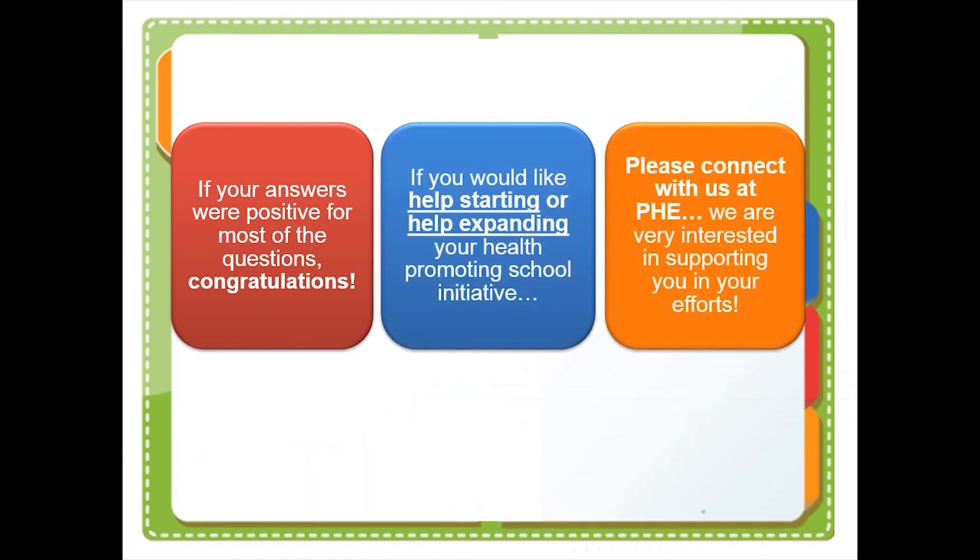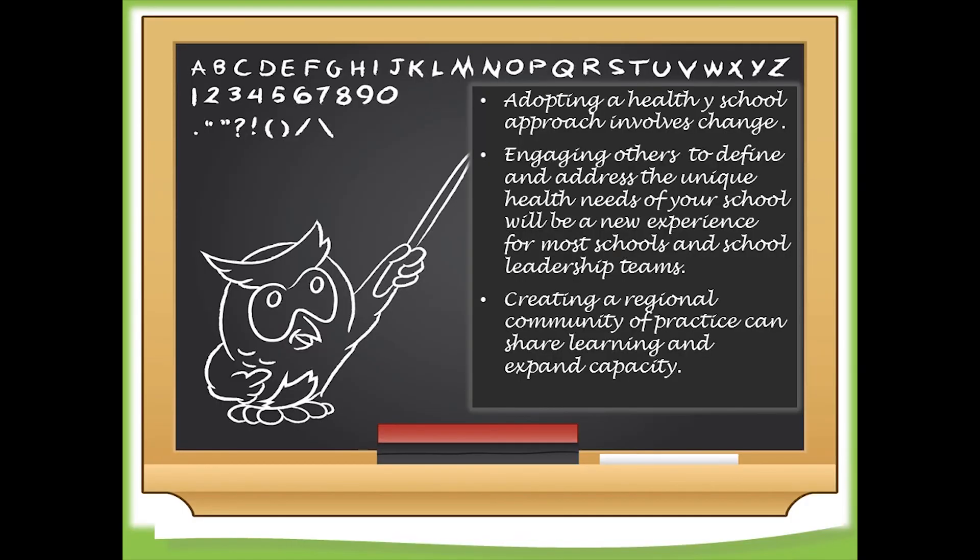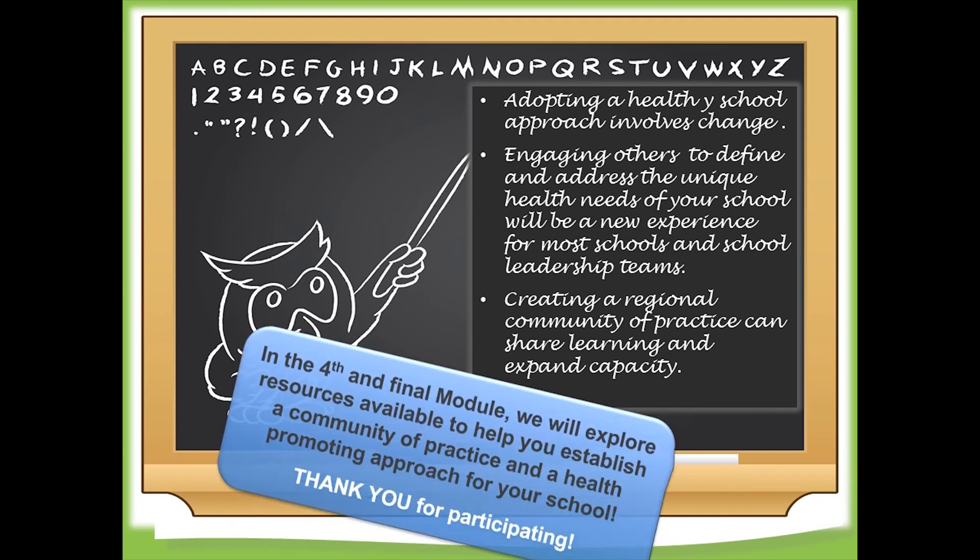If your school is involving students in your healthy school planning efforts, integrating health across multiple types of programming and services, regularly measuring progress toward becoming a health-promoting school, and revising policies and practices accordingly — then congratulations, you have taken important steps toward establishing a health-promoting school approach. If you need help with getting started or expanding your health-promoting school initiative, PHE Canada is ready to support you in your efforts. Click on the website link to learn more about how PHE Canada can help. In our fourth and final module, we will discuss and share resources available to help establish a health-promoting school approach at your school.